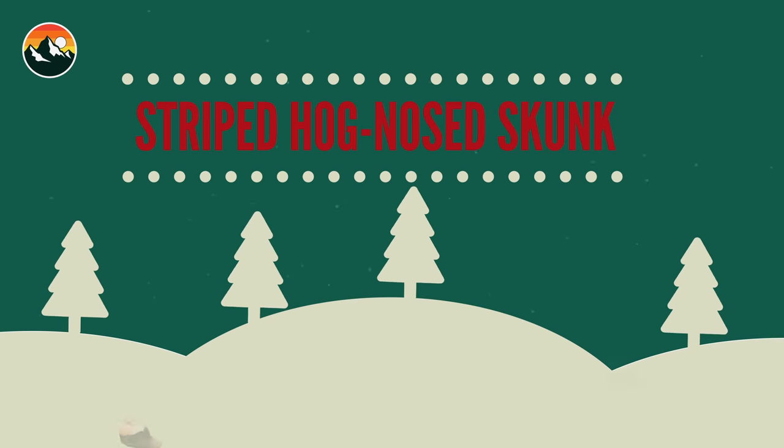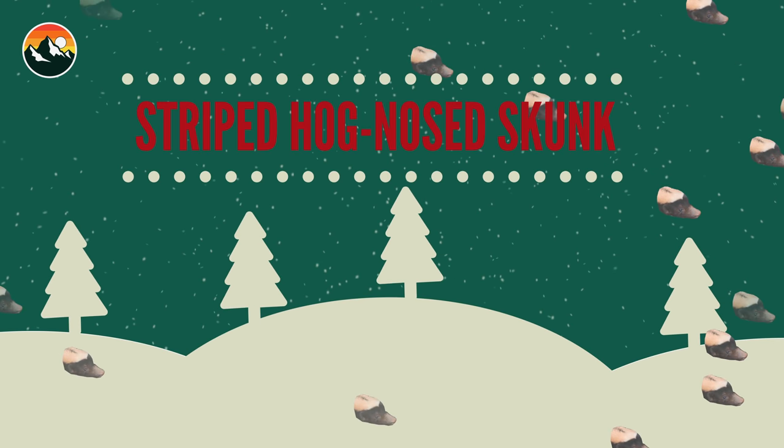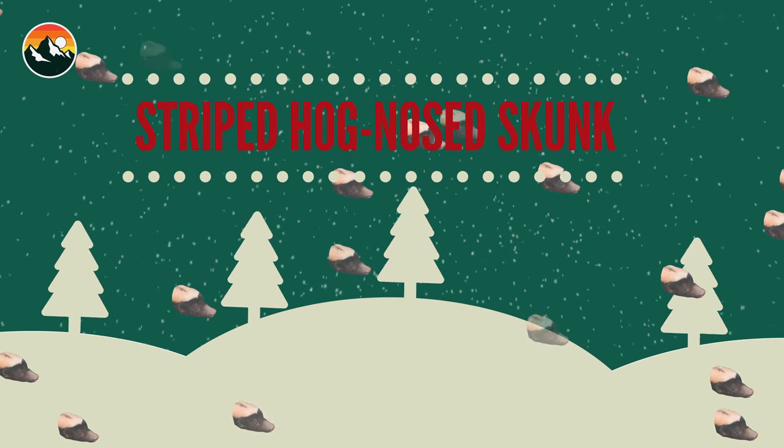On the third day of Christmas, Brave Wilderness gave to me one stinky little skunk who I really hope does not spray me. Skunk coming in!